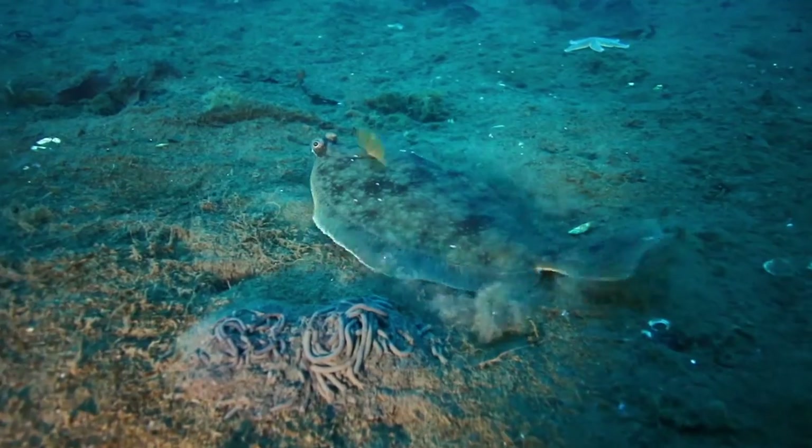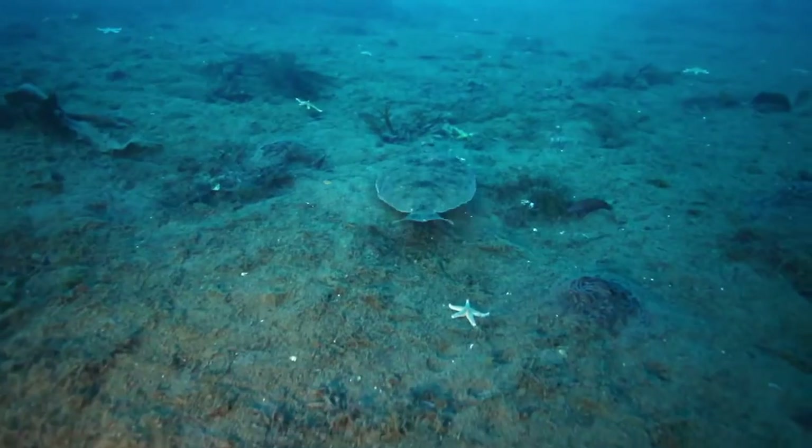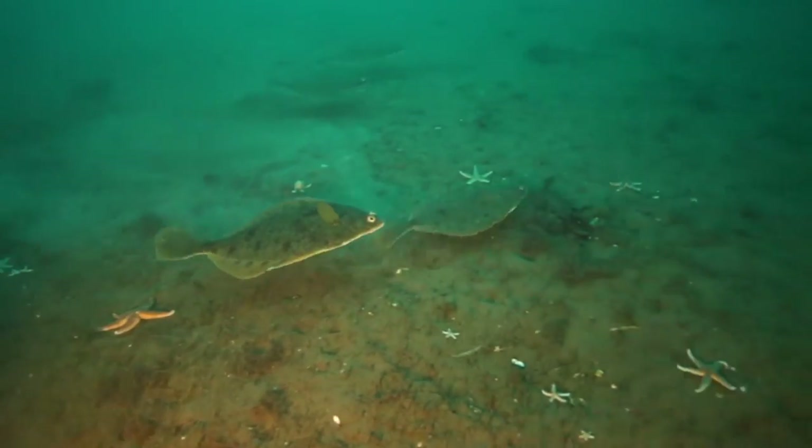This spiraling, worm-like formation in the sand is actually the faeces of the worm that lives beneath it. The dab is its arch enemy — a prized delicacy for many flatfish. Our diver comes to his rescue just in the nick of time.